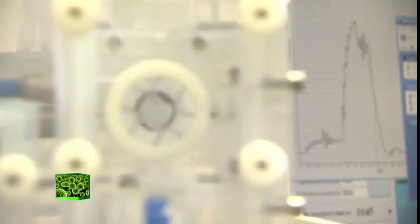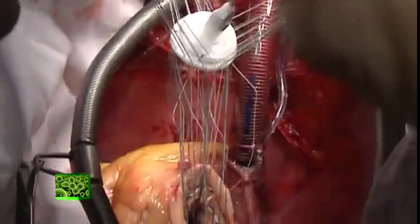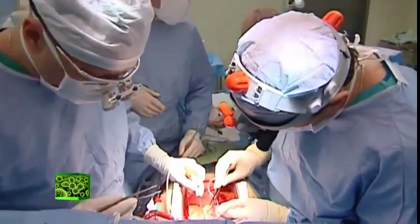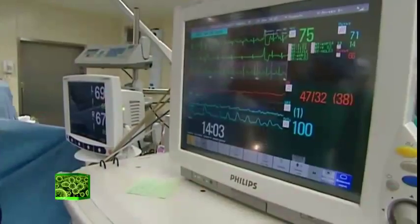Heart disease is one of the biggest killers there is, with heart valve transplants running into tens of thousands in Russia every year alone. Thankfully, Penza-based Miedinja's pyrolytic carbon heart valves are indistinguishable in terms of performance from the real thing, but provide the long life offered by artificial ones, giving many people a second chance.